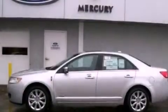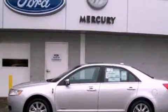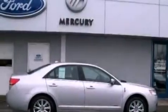With an EPA estimated rating of 36 miles per gallon on the highway, this automobile is clearly a fuel-efficient choice.